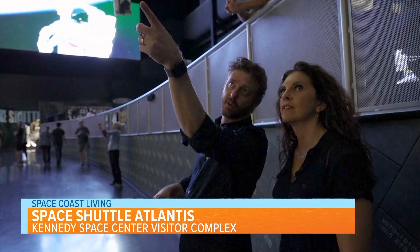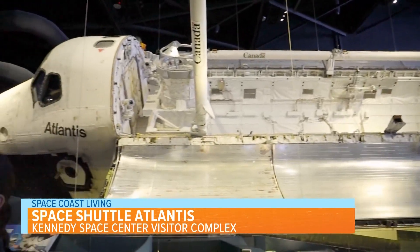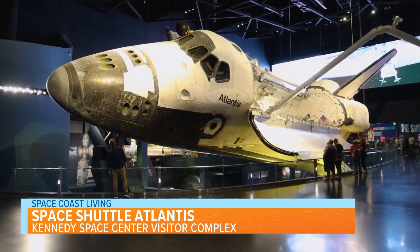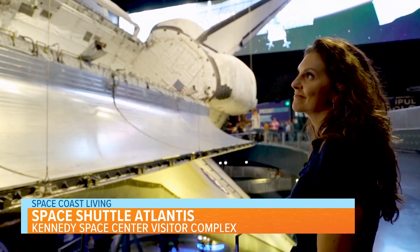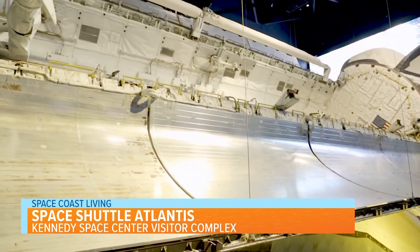Subsequently, this led to the decommissioning of the space shuttle Atlantis. The exhibit officially opened in 2013, offering a nearly 360-degree view of the shuttle. Atlantis is positioned at a 43-degree angle with the payload bay doors open, a view only previously seen in space.